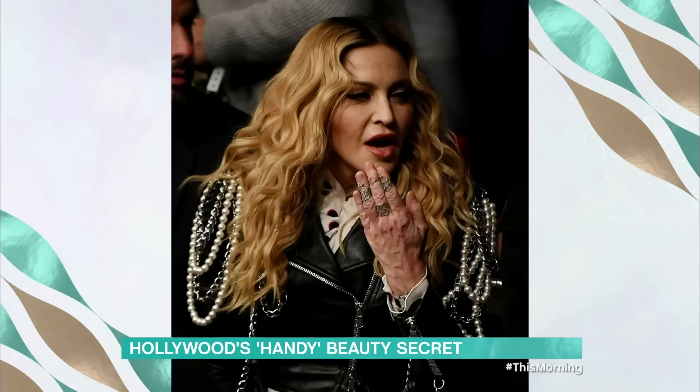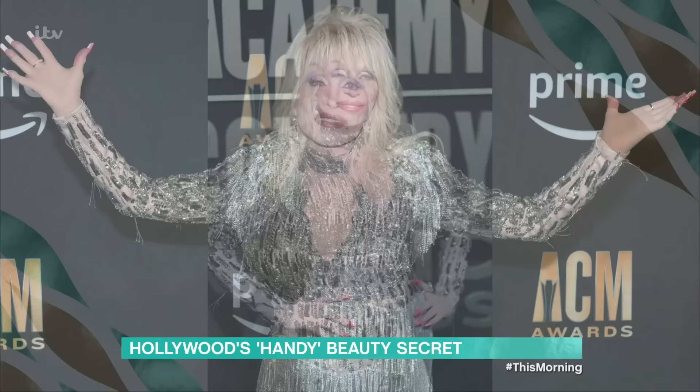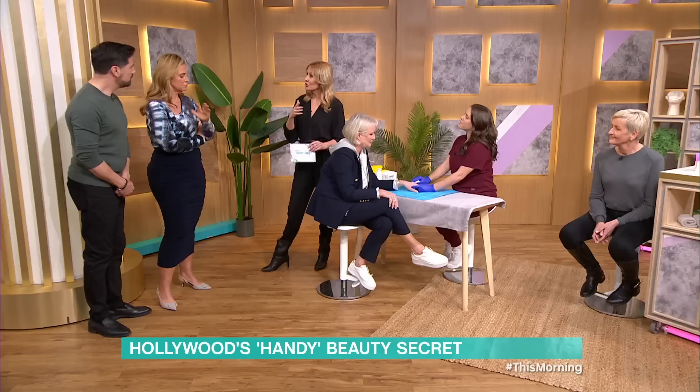Basically, high-definition cameras don't miss a trick. We're going to drop in some pictures of two very famous celebrities. We've got Madonna, who was absolutely castigated for the way her hands look compared to her face. She's obviously had some work done on her face — she's very open about it — but look at her hands. The paparazzi were rude, the newspapers were rude, everybody was rude. And then we've also got Dolly Parton.